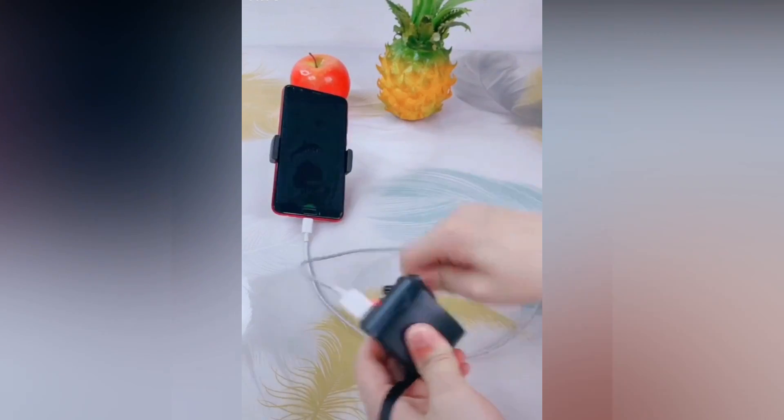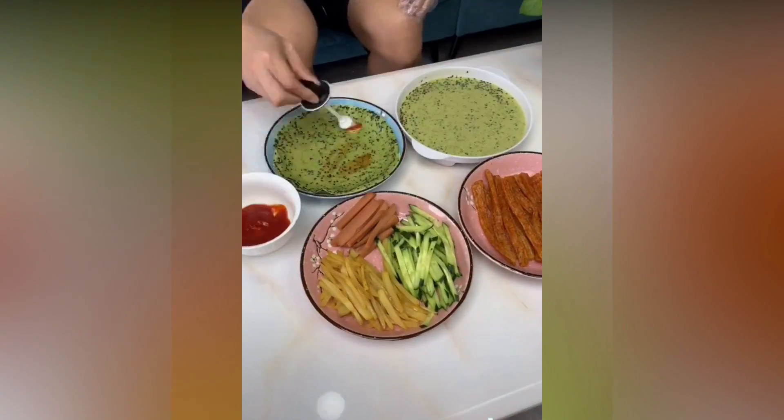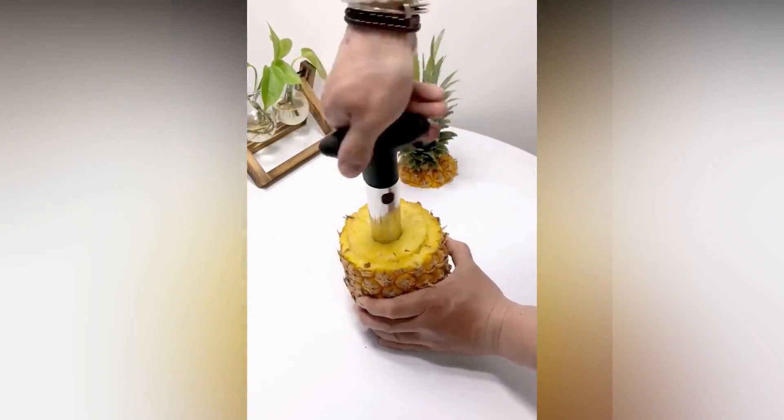Hey guys, we bring you some of the most amazing gadgets and smart items that will make your daily life easy. Hope you guys would like this video, so let's get started.